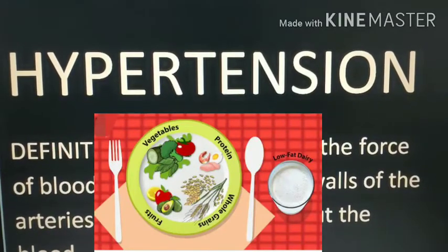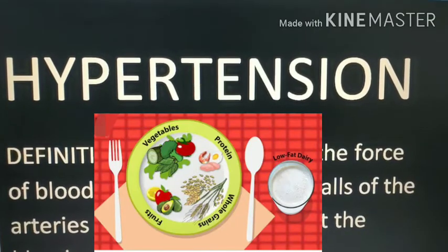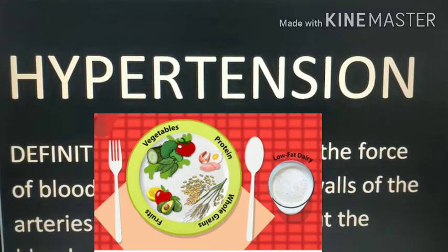Hello everyone, welcome back. My topic for today is diet in hypertension. We have already studied about hypertension in detail in our previous video, so let us see what diet has to be followed in hypertension.